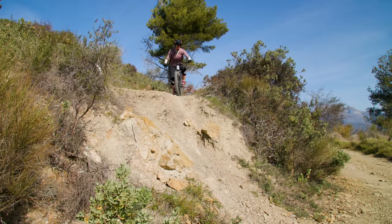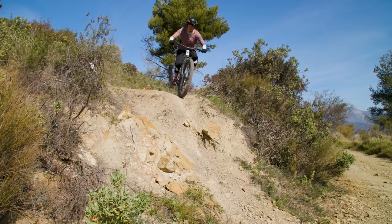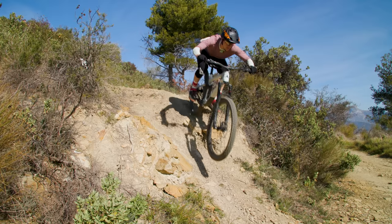These are small niggles in the grand scheme of things though, and the Vitus continually impressed me with its descending prowess.